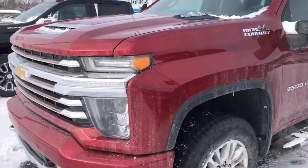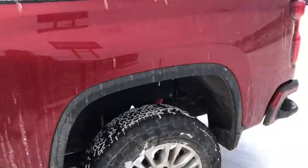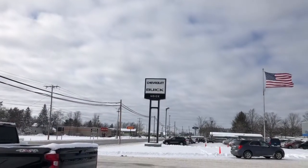Overall a really nice truck, and again this has almost a thousand pound-feet of torque. It's a little bit behind Ford, but it still has a great powertrain and plenty of capability. Thank you so much to voice Chevy Buick of Casca, Michigan for allowing me to come out and film this video.